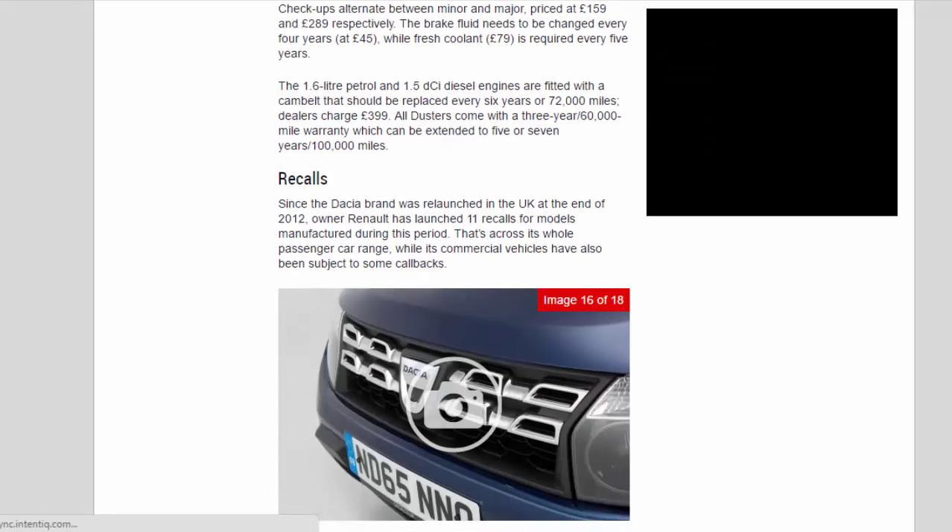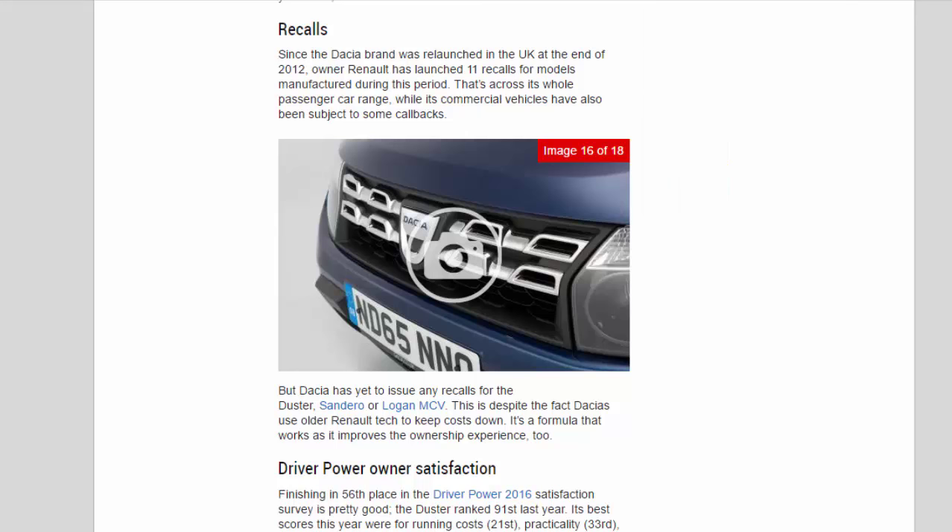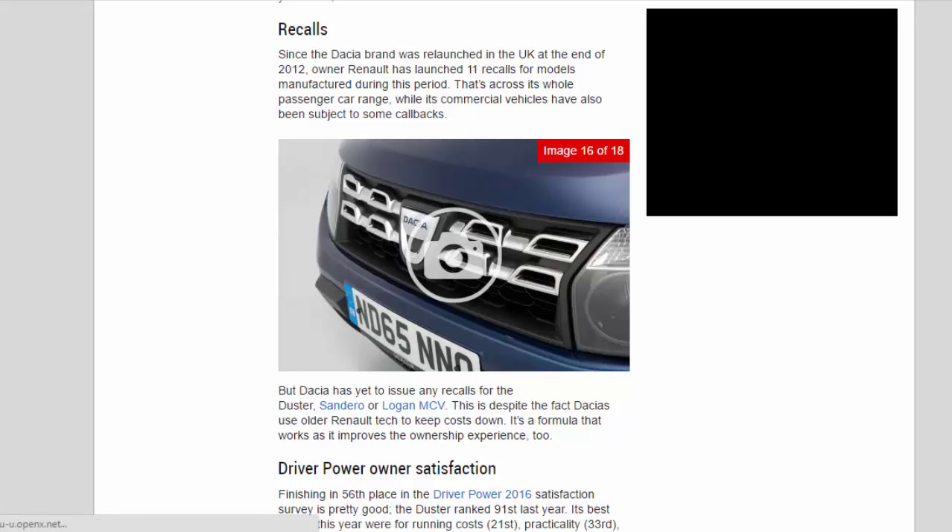Recalls: Since the Dacia brand was relaunched in the UK at the end of 2012, owner Renault has launched 11 recalls for models manufactured during this period — that's across its whole passenger car range, while its commercial vehicles have also been subject to some callbacks. But Dacia has yet to issue any recalls for the Duster, Sandero or Logan MCV. This is despite the fact Dacia uses older Renault tech to keep costs down — it's a formula that works as it improves the ownership experience.